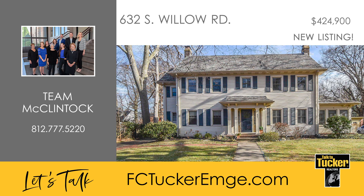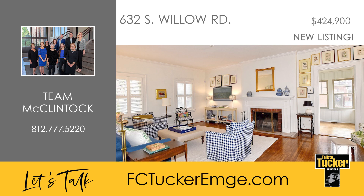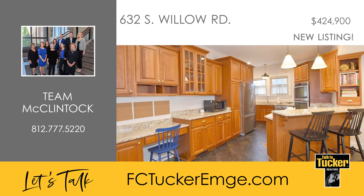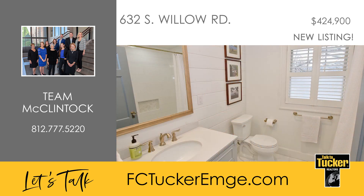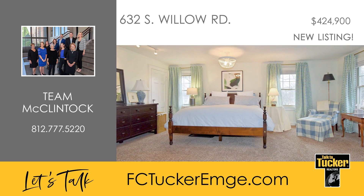Experience the epitome of charm in this renovated two-story, four-bedroom, two-and-a-half bath home with a partially finished basement. The foyer introduces a spacious living room with a wood-burning fireplace and beautiful hardwood floors seamlessly flowing into a cozy sunroom adorned with built-ins. The kitchen is a chef's delight boasting granite counters, a breakfast bar, stainless steel appliances, double wall ovens, and a gas range, plus direct access to the formal dining room. Upstairs, discover two updated baths including one with a heated floor, a generously sized owner's suite with dual closets, and three additional bedrooms.